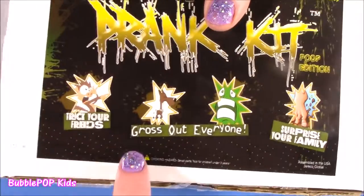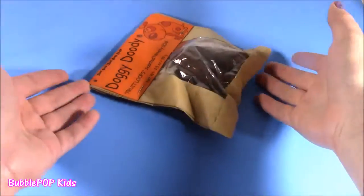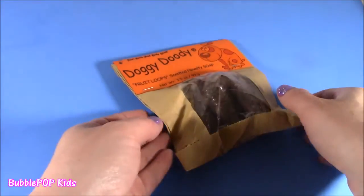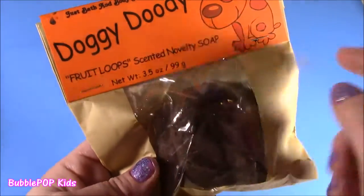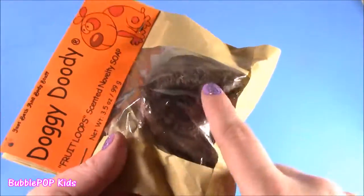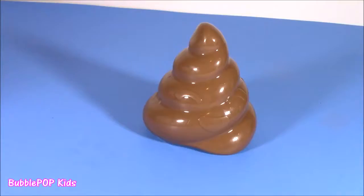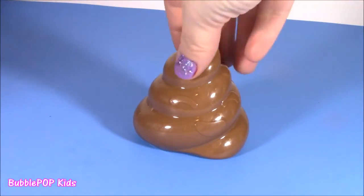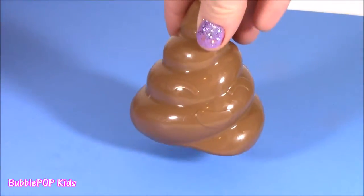It's to trick your friends, gross out everyone, and surprise your family. A bag of doggy duty! You brought a bag of doggy duty to the poop show - this is probably the weirdest thing in the whole show. I can't even believe they make it. It is doggy duty fruit loop cereal scented soap. It looks like a big old dog poop but it's going to smell like fruit loops. Also going to be taking a look at this little poopy swirl. Colleen said she put something in here - open it later.